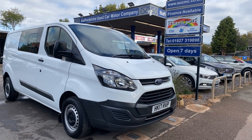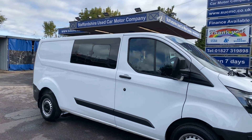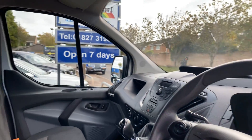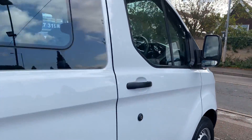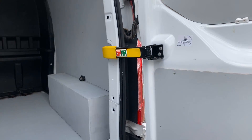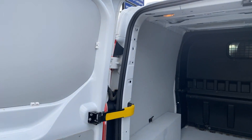Here's a short video of our very nice looking Transit Custom Crew Cab, which is a long wheelbase, an L2. As you can see, nice clean straight crew cab, a six-seater, side opening windows, very light use in the rear, very clean, very well looked after, as you can clearly see.